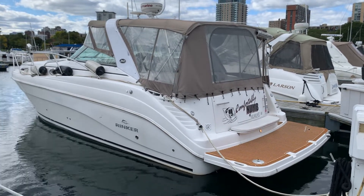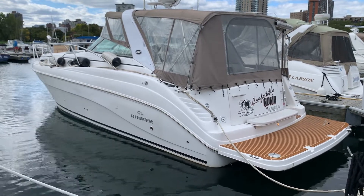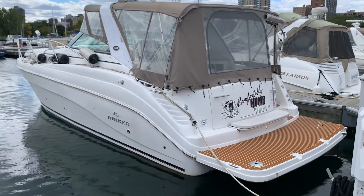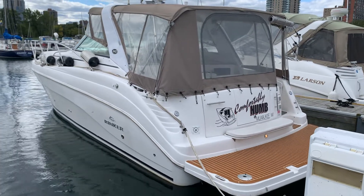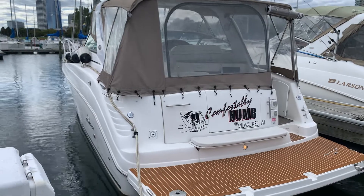Hi folks, Tyler Wilkins here with Centerpoint Yacht Services in Milwaukee. I'm here today looking at a new listing — it's a 2007 Rinker 340. I'm just here going through the boat and thought I would take you with me and explore the boat and learn about it with me.